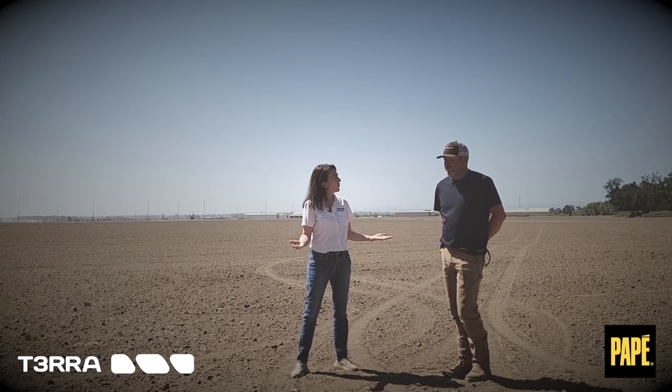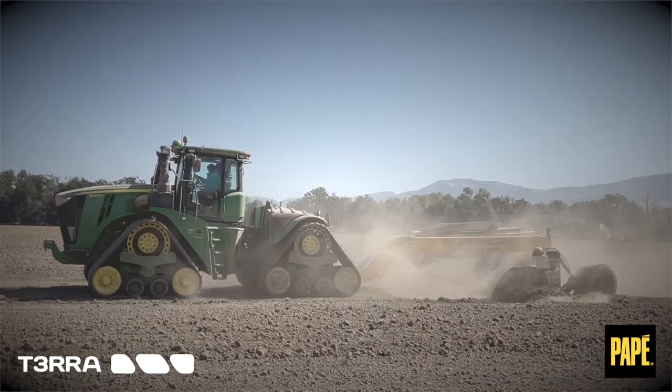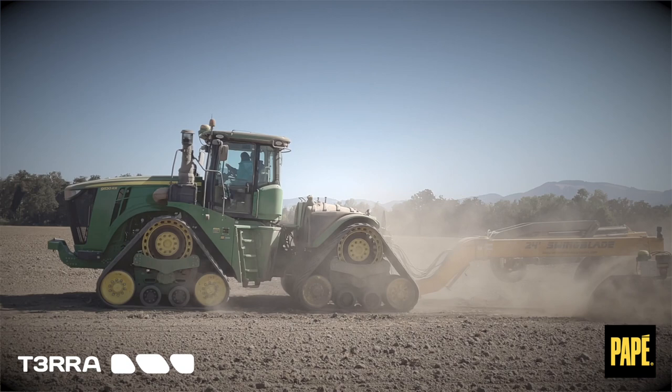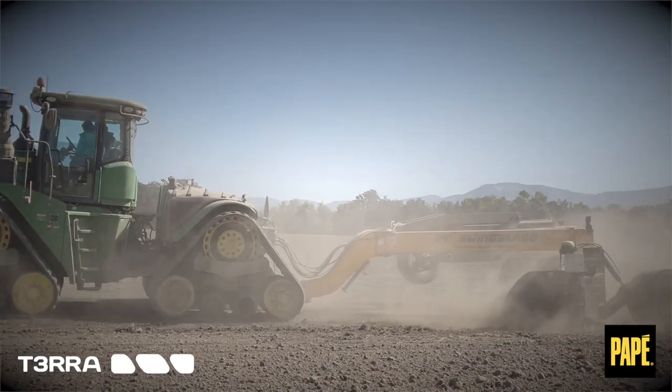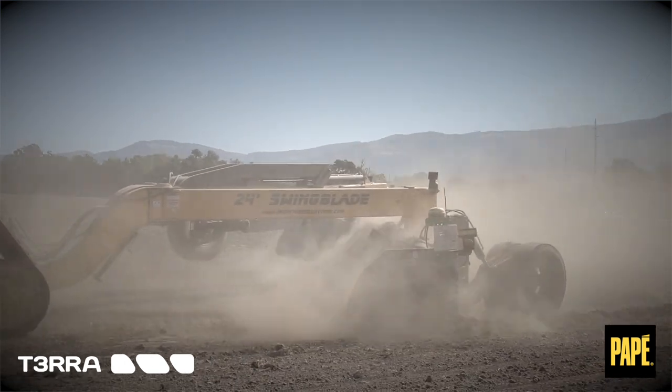Did it ever worry you to come in and do a full field land forming across moving your top soil? I think with any new application there's always concerns, especially if you're not familiar with moving that much volume. We've had applications that weren't a complete failure, but we learned a lot in the process about being efficient and how to move dirt and not waste time.